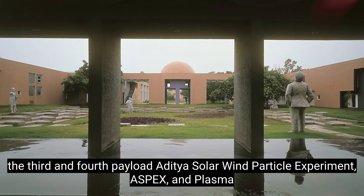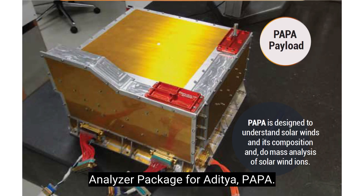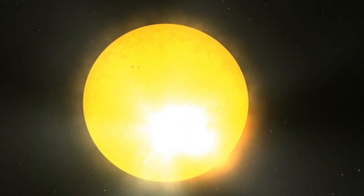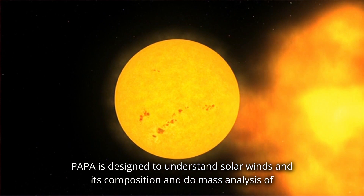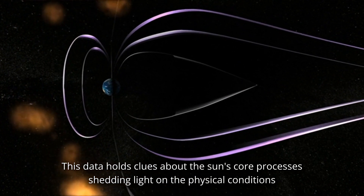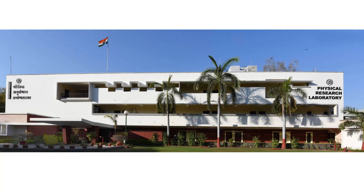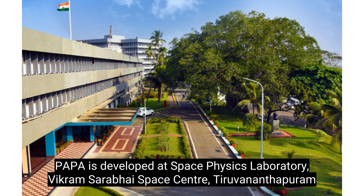The third and fourth payloads are the Aditya Solar Wind Particle Experiment, ASPEX, and the Plasma Analyzer Package for Aditya, PAPA. ASPEX is designed to measure the composition and energy distribution of energetic ions of solar wind particles. PAPA is designed to understand solar winds and their composition and to perform mass analysis of solar wind ions. This data holds clues about the sun's core processes, shedding light on the physical conditions and dynamics within the corona. ASPEX is developed at the Physical Research Laboratory, Ahmedabad, and PAPA is developed at the Space Physics Laboratory, Vikram Sarabhai Space Center, Thiruvananthapuram.